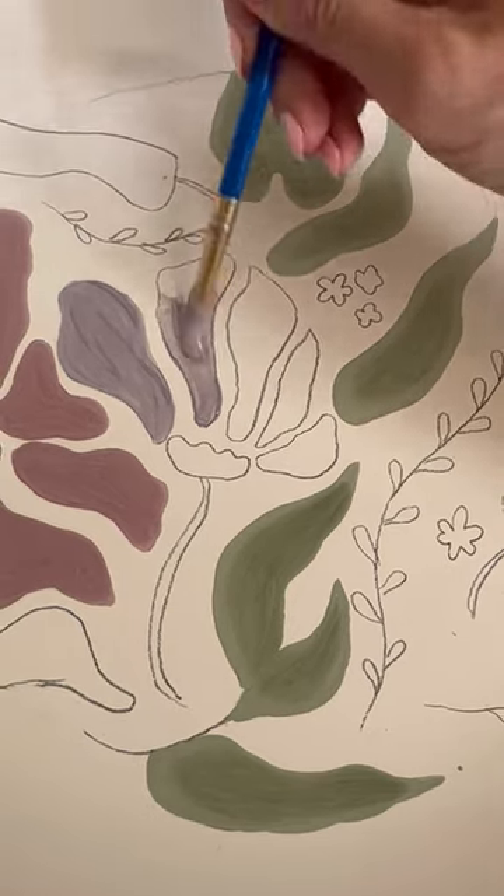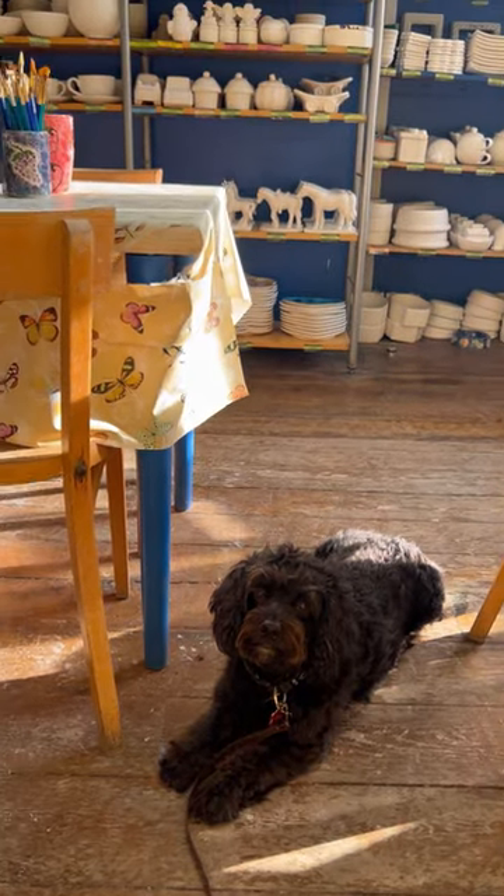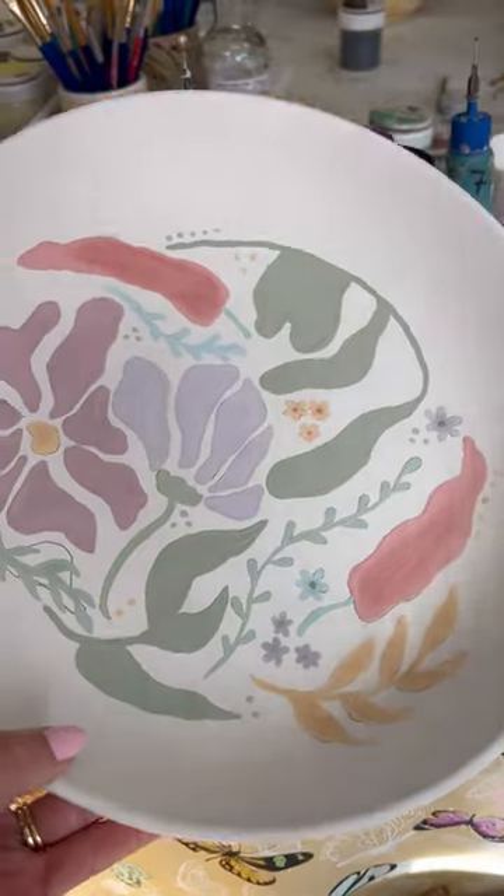The pencil burns off in the kiln so you can't see it at the end once it's been fired. They're also doggy friendly so Albie could get involved. This is me with my final piece before it's been fired — I'm actually really happy with it and it was so relaxing to do. I'm definitely going to be going back.